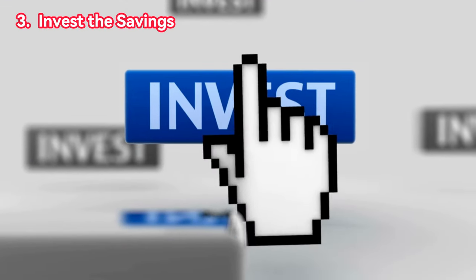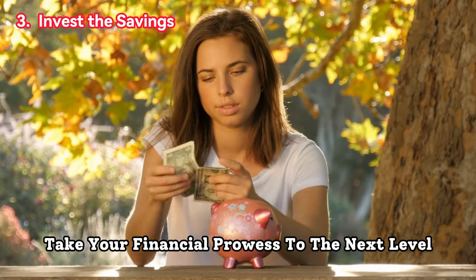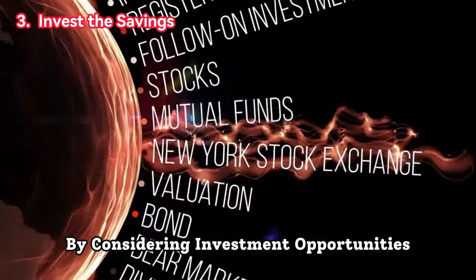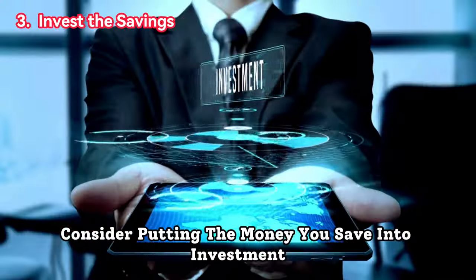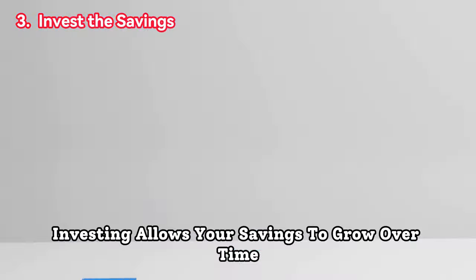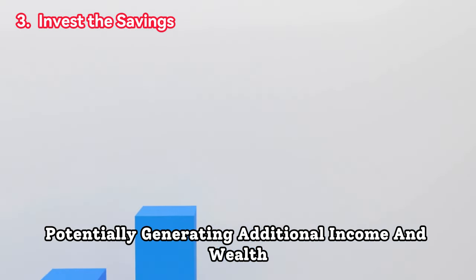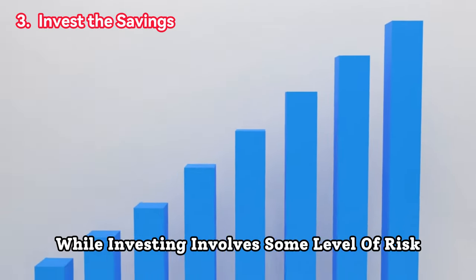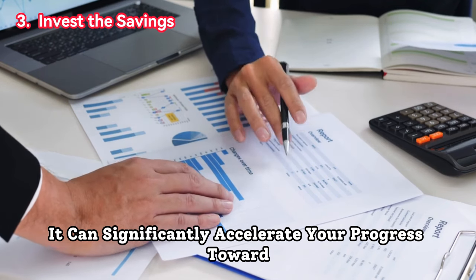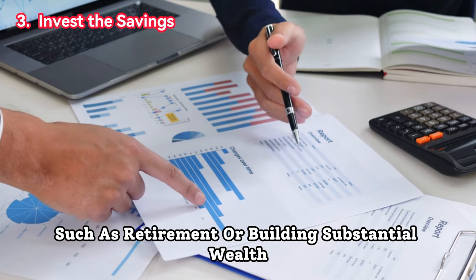Three, invest the savings. As you accumulate savings through the 24-hour rule, take your financial prowess to the next level by considering investment opportunities. Consider putting the money you save into investment vehicles like stocks, bonds, or a retirement account. Investing allows your savings to grow over time, potentially generating additional income and wealth. While investing involves some level of risk, it can significantly accelerate your progress toward achieving long-term financial goals such as retirement or building substantial wealth.